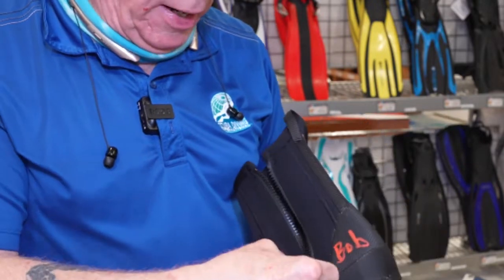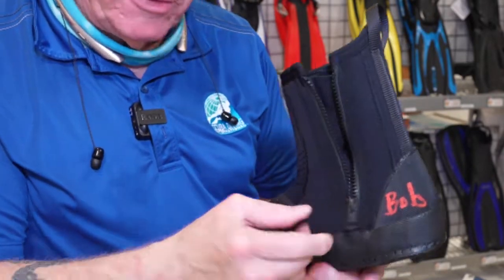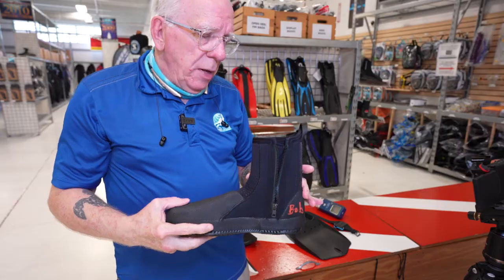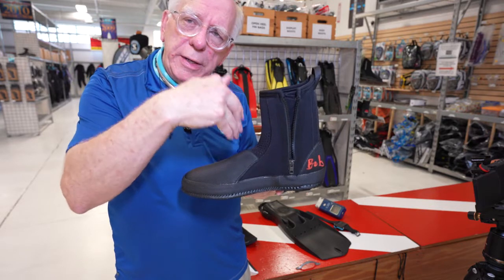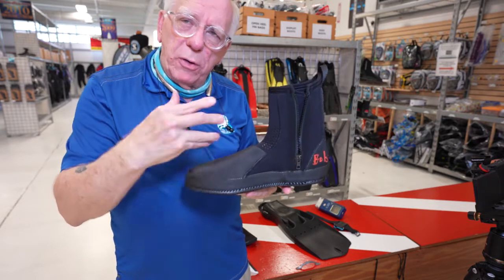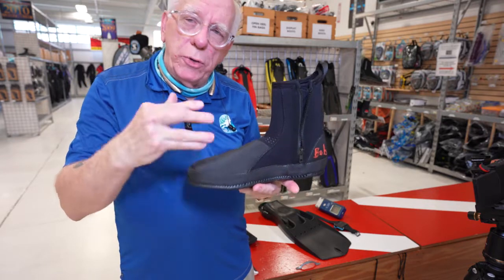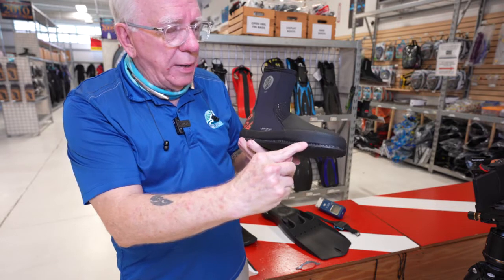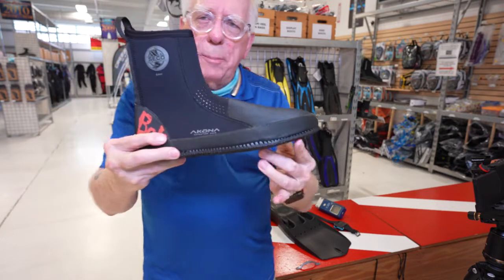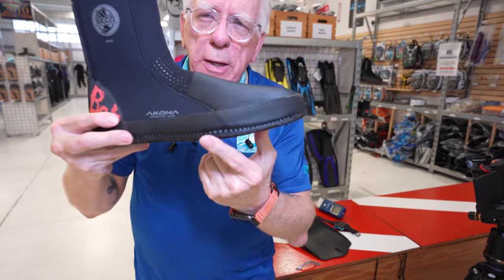It's got a nice zipper — this is a metal YKK zipper. One of the cool things about this is that when water is in here, when you get out of the water, the water will actually drain out along these little siphon holes. I think you can probably see those pretty well — this lens is good at getting a nice close-up.